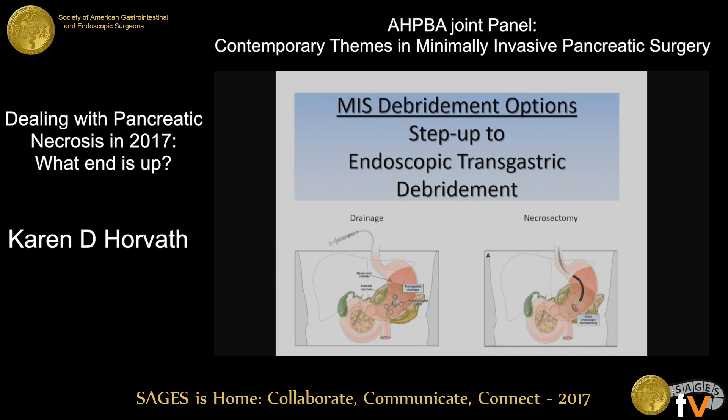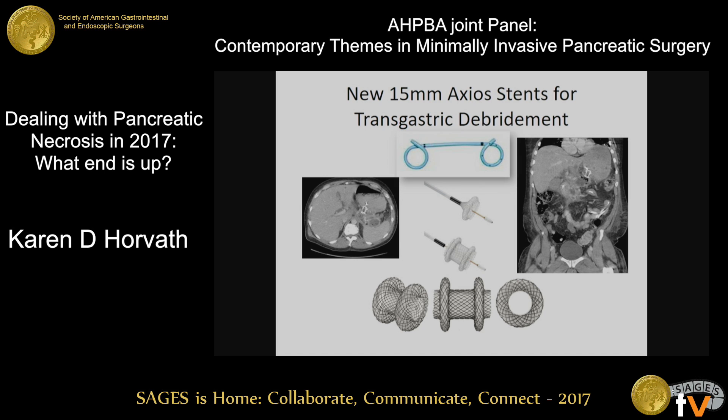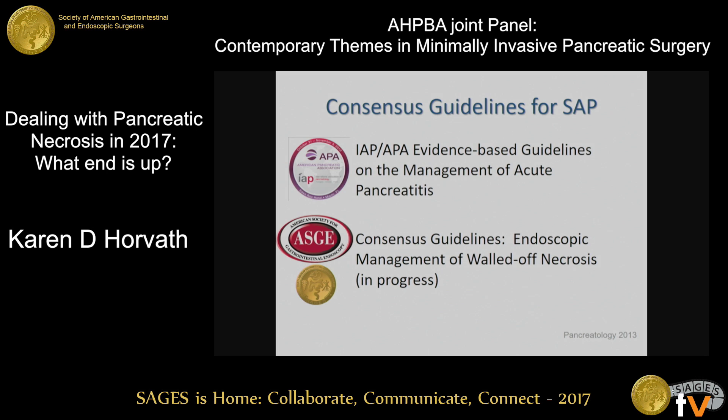Another area that's really taking off over the last decade around the world is the step-up to endoscopic transgastric debridement. Initially there were many different approaches using double pigtail stents and various options, but a lot of these methods of accessing the cavities are really being taken over by the introduction of the 15-millimeter axio stents. This is completely revolutionizing transgastric debridement — these stents are short, have a very low complication rate, are quick to place, and really enable truly effective debridement.